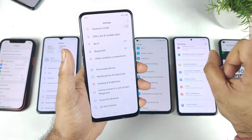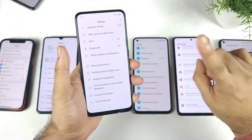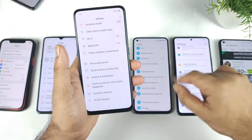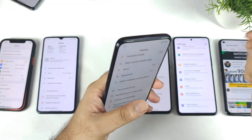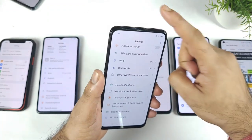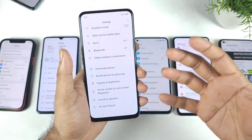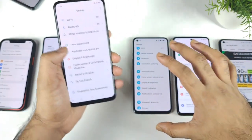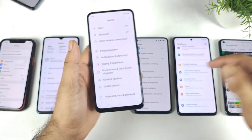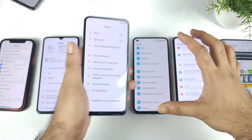I also used the Redmi K30 Pro with a Snapdragon 865 processor with the pop-up camera. I did not have any kind of issues with the pop-up camera. I did like it because you get a full screen experience — that's what I liked. But unfortunately, right now I cannot find many devices recently releasing with the pop-up camera mechanism. But it is my favorite of all the smartphones.